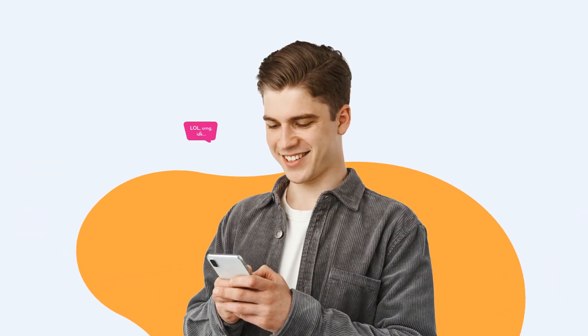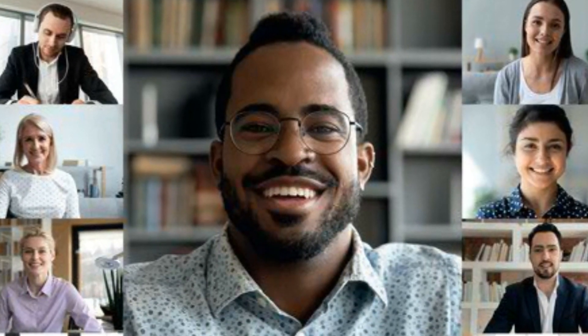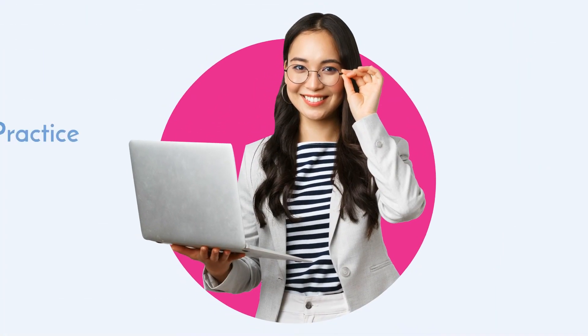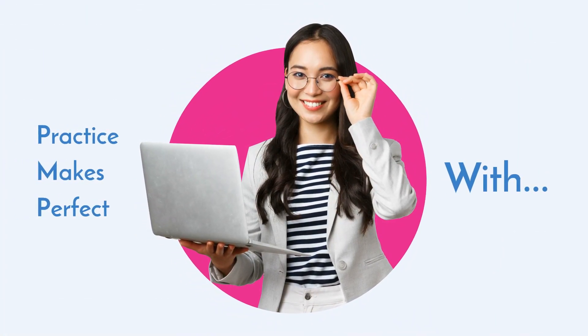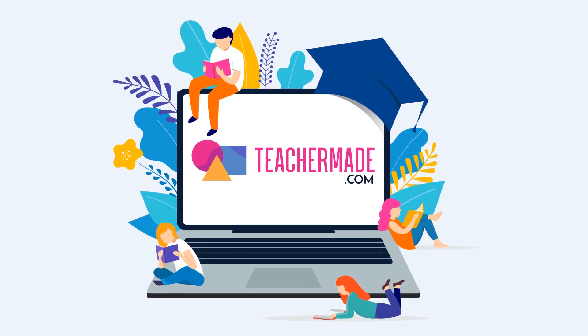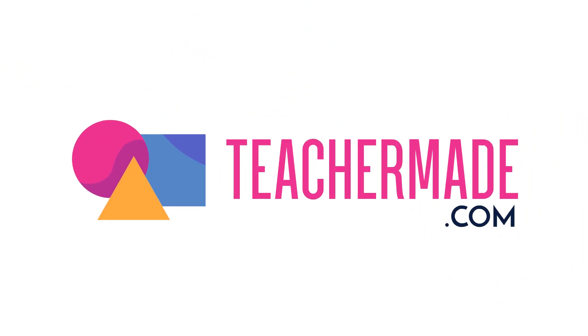What about those students who aren't trying at all? Teacher Made lets you see them in real time, not days after their work was or wasn't done. If practice makes perfect, then Teacher Made is perfect for practice in your classroom. Priced affordably so educators everywhere can use it. Sign up today and see how impactful Teacher Made can be at your school.